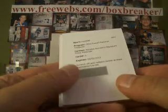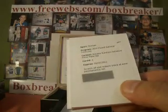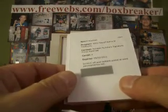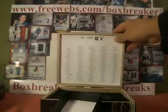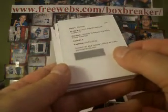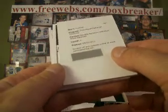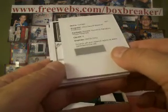Got a Redemption — Notable Numbers Signature Prime Materials. Eddie George. That would be Hale 24 with the Titans. That Redemption is still valid to September of next year, so we're good there.